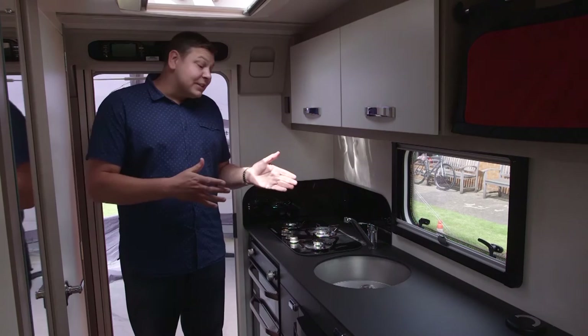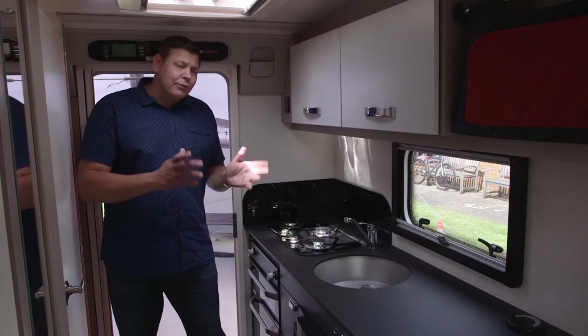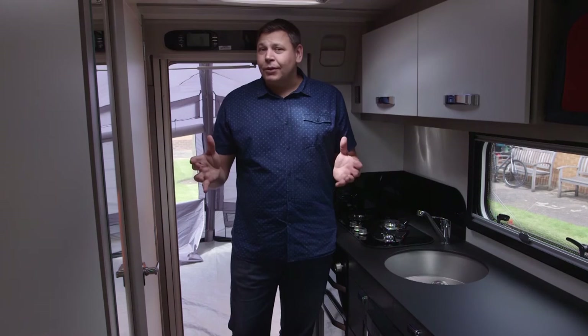The kitchen itself has everything you could need. There's a large stainless steel sink, underneath there's a good-sized fridge, and plenty of storage both above and below. There's masses of worktop, and my favourite little feature — a pull-out tower of plug sockets. On the other side of the van we've got what appears to be a very large wardrobe, but it does contain the boiler, the consumer unit and the free-standing table, so it is a bit cramped.